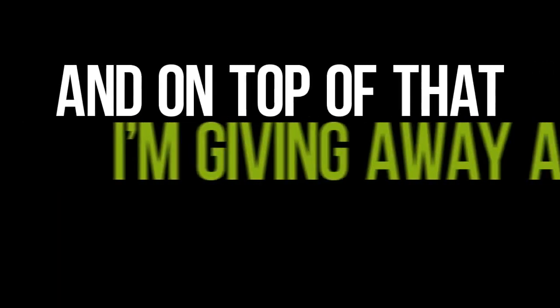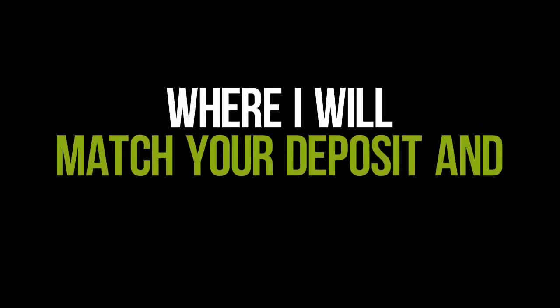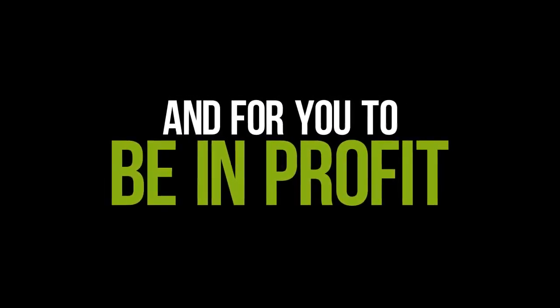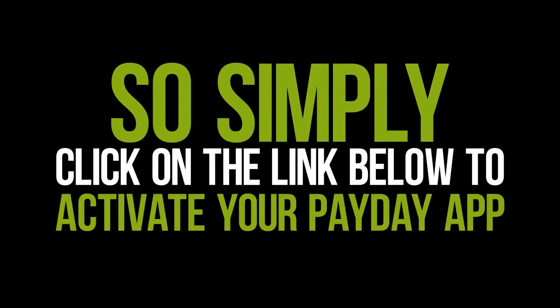And on top of that, I'm giving away a free sign-up bonus where I will match your deposit and credit your account. This is just to ensure there is no risk on your side and for you to be in profit immediately. So simply click on the link below to fund your account and activate your Payday app.